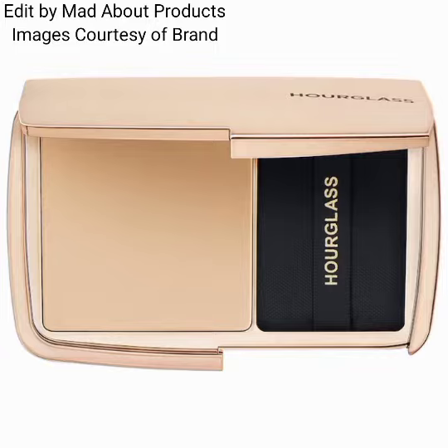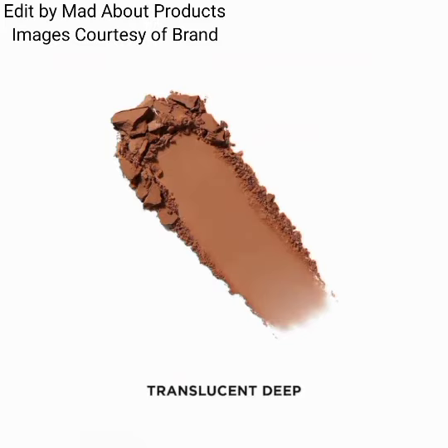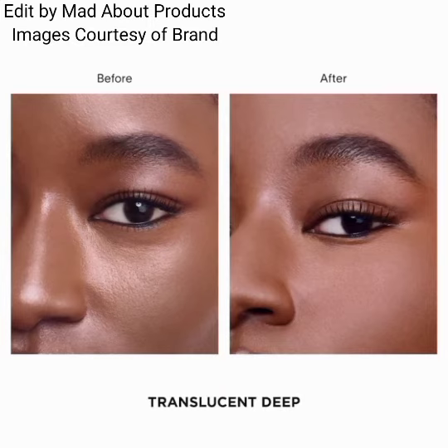absorbs excess oil while minimizing and blurring the appearance of pores. Infused with microspherical powders, like Hourglass's number one best-selling Vanish Airbrush Concealer, the formula diffuses imperfections without settling into fine lines. This new product by Hourglass Cosmetics is coming soon.